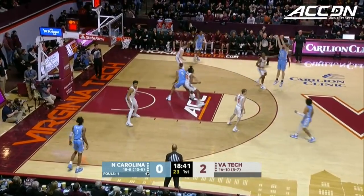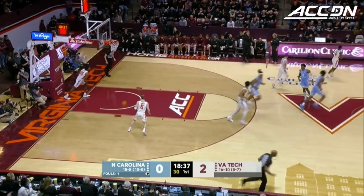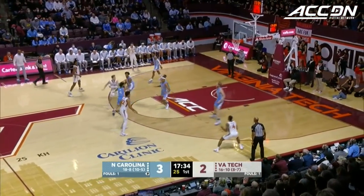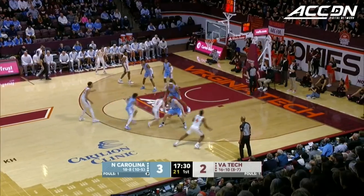R.J. Davis off a couple screens, Manning left open, Carolina in front. Brady Manning's 59th three of the year. That play was called to try to pick up a second on Aluma, who's guarding Leaky Black early in this game — they want to be able to attack him off the bounce.